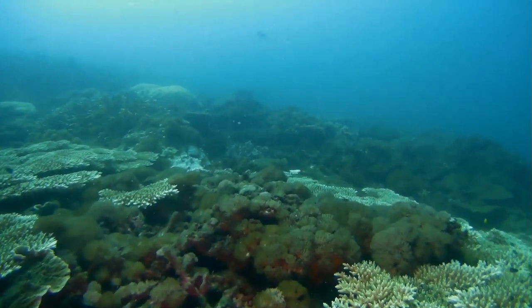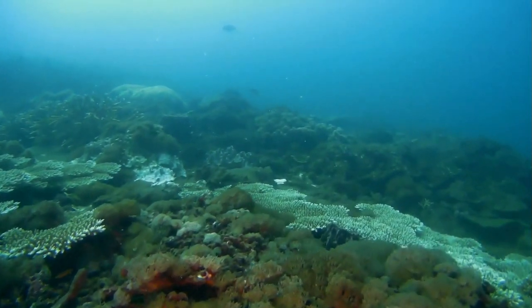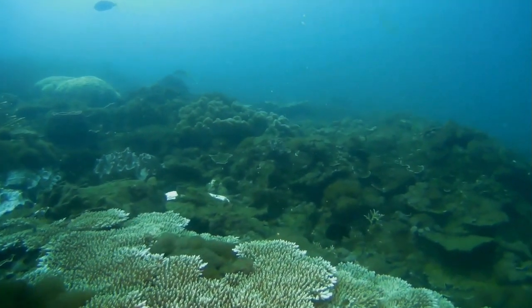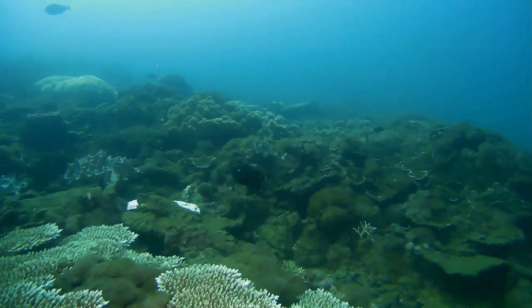We've been using our new Blue Eye Drone to get down and have a look at the state of the corals in the deeper water. And as you can see, there's a variety of corals present.